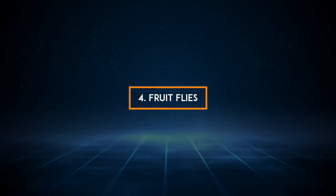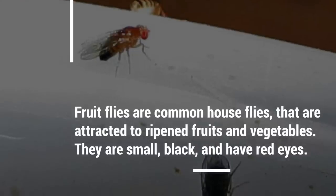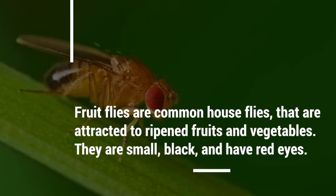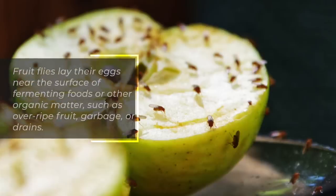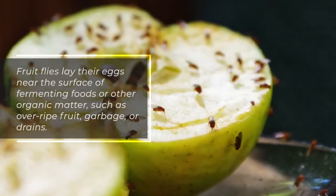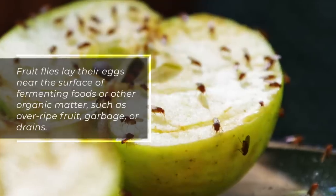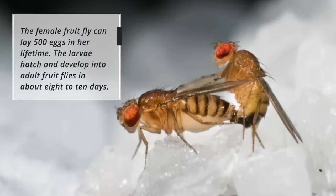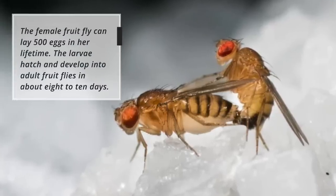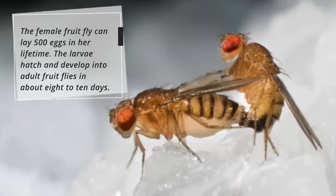4. Fruit Flies. Fruit flies are common house flies that are attracted to ripened fruits and vegetables. They are small, black, and have red eyes. Fruit flies lay their eggs near the surface of fermenting foods or other organic matter, such as overripe fruit, garbage, or drains. The female fruit fly can lay 500 eggs in her lifetime. The larvae hatch and develop into adult fruit flies in about 8 to 10 days.